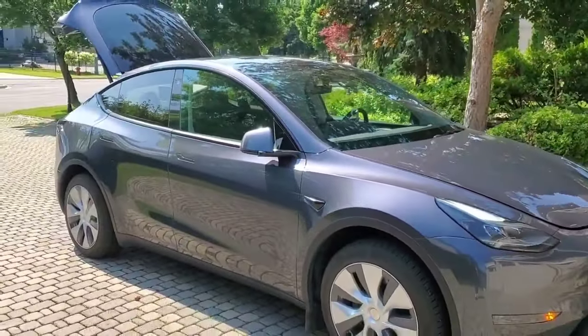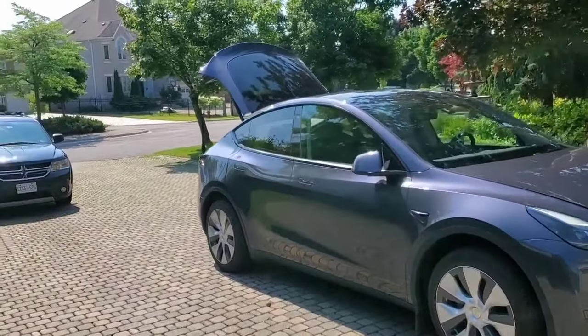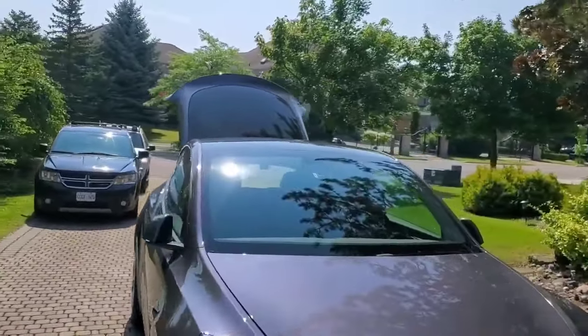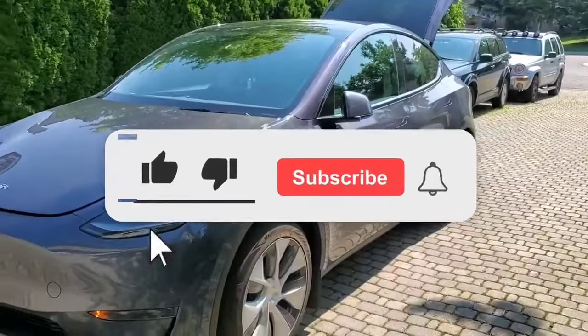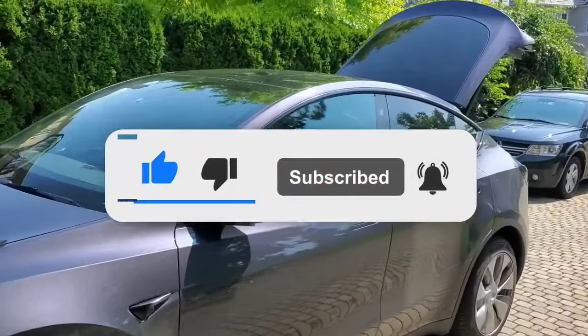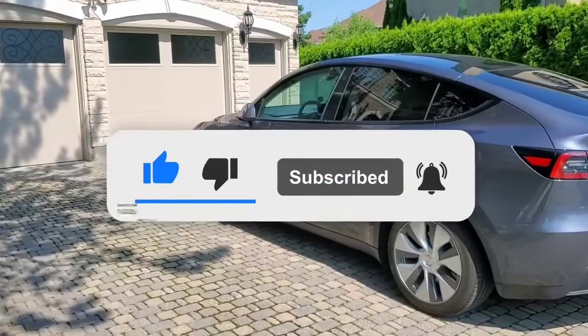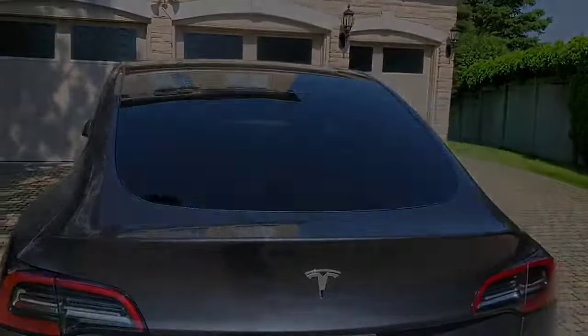Anyway, that wraps up this video. I hope you enjoyed it. If you get anything on Amazon Prime Day, let me know in the comments — what other Tesla accessories do you think are a good idea that maybe I should have mentioned? Let me know what you think would be a good purchase. Thank you for watching. Please like and subscribe, and I hope to see you on the next one.